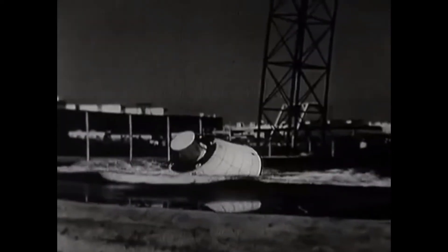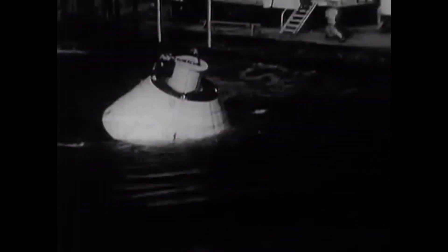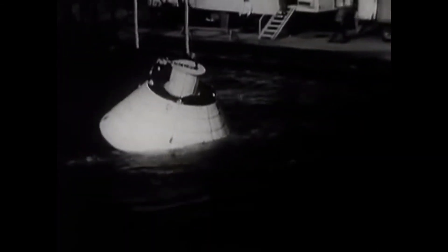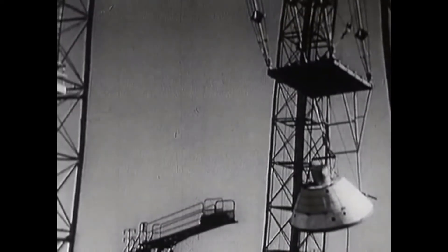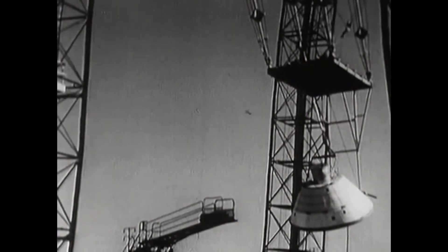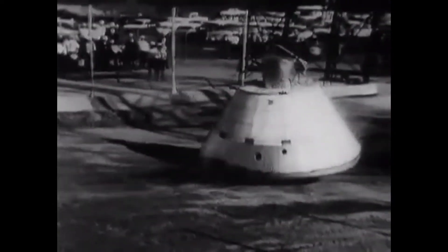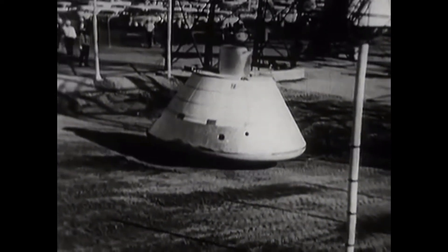Suspended under this gantry tower is a model of the Apollo spacecraft. To simulate landing, the module can be dropped on land or in a pool of water with various attitudes of pitch, yaw, and roll, and with various vertical and horizontal velocities. These tests provide valuable information about spacecraft design. How scientists and engineers have solved the problems of returning three astronauts from outer space is our story today on Science Reporter.